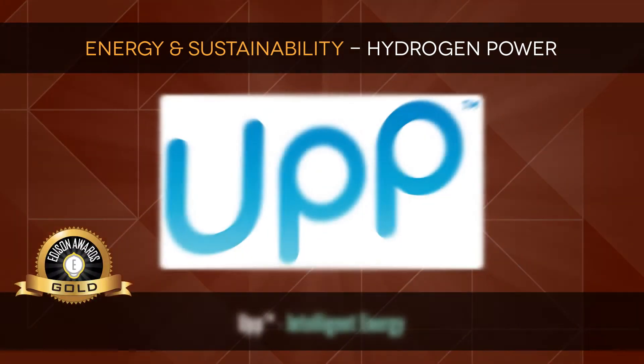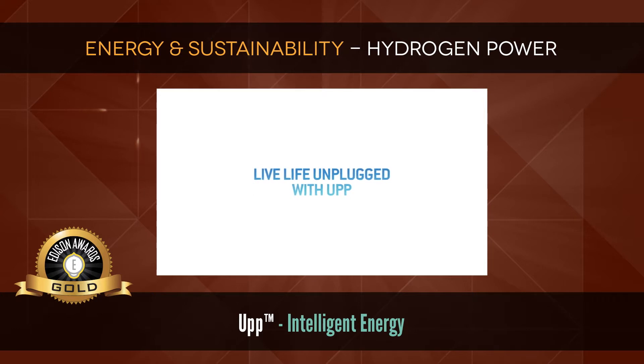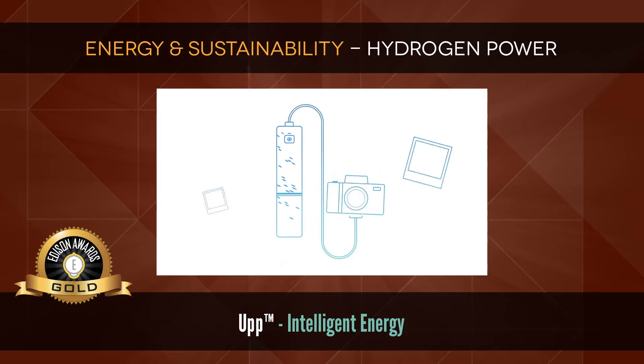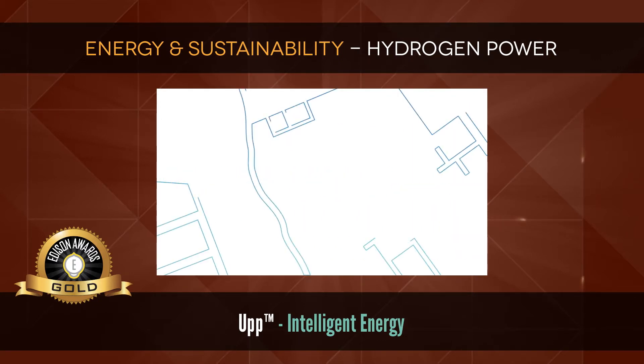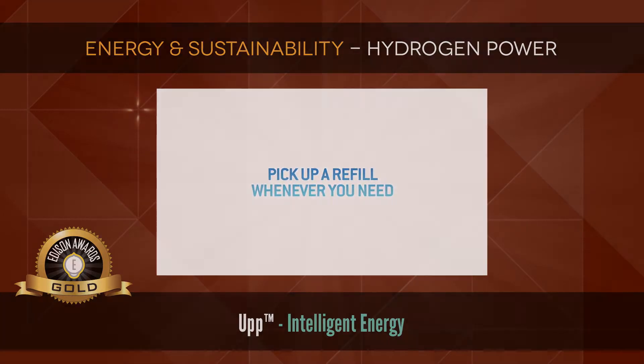Gold: Up by Intelligent Energy. Up is energy in your hand. Just click in a cartridge, turn it on, and you've got one week's power — no charging. Up powers most USB devices and it's as fast as plugging into the wall. Up cartridges come ready to use. They're widely available and easy to find with the Up app, so you can pick up a refill whenever you need.